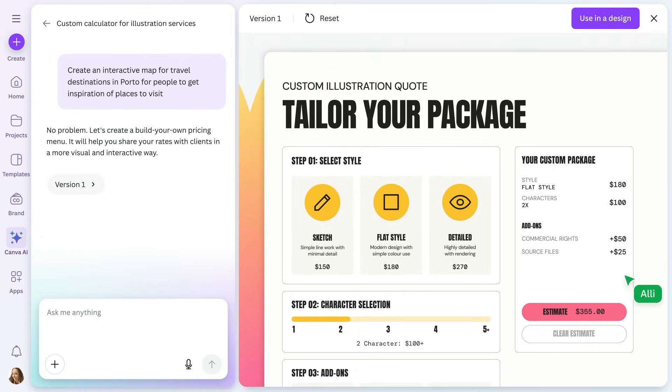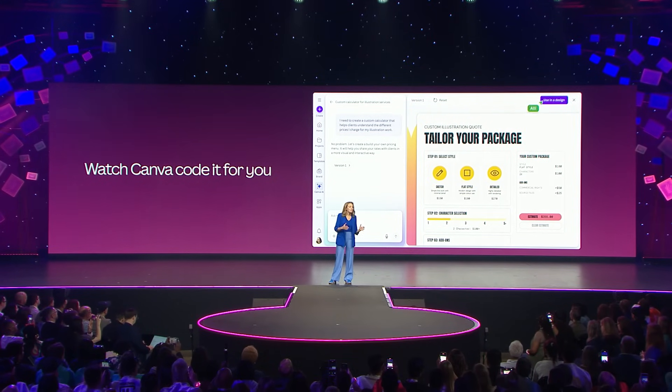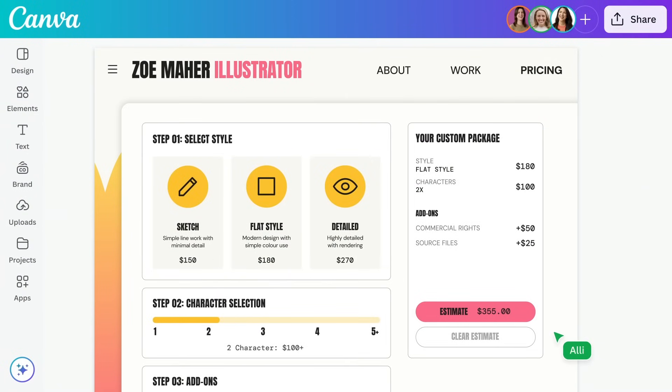You don't need to know HTML or CSS — it does all the hard work. And then, once it's built, you can add your custom coded widget to any design, like a presentation, or publish it as a website.